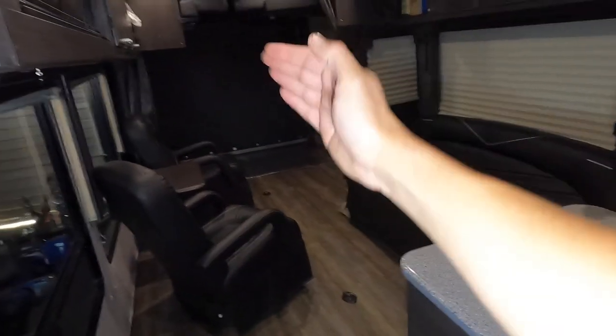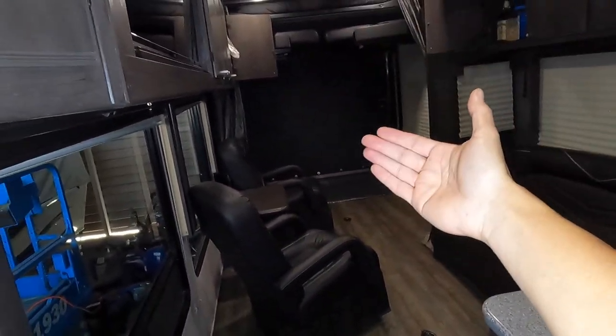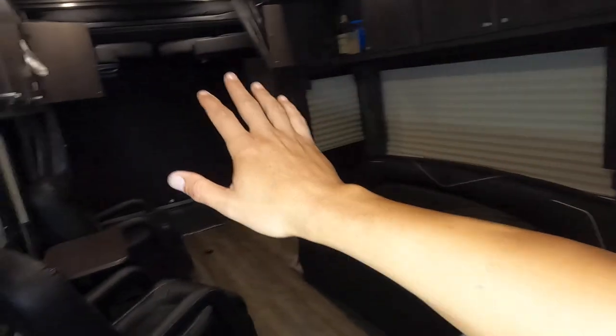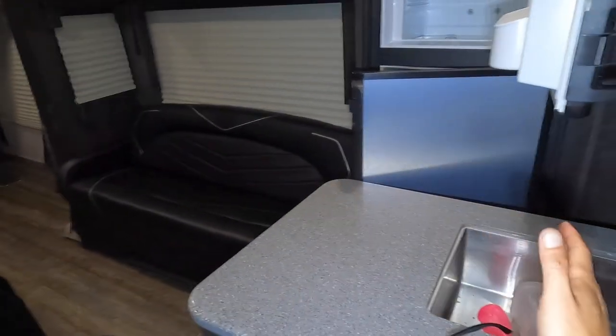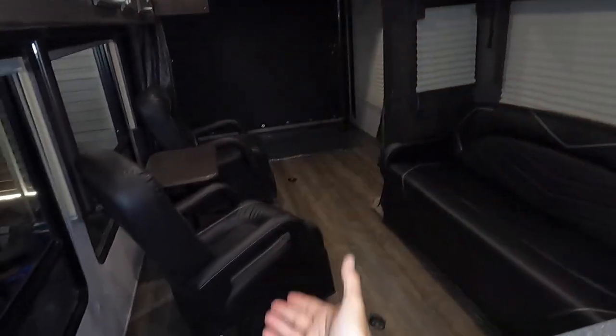Another thing I like - and this is a pro and a con - is all this storage. I have to pull toys in here, whereas a lot of fifth wheels have a separate garage. A pro to that is it's nice - you get to the desert, you just open your slides and you're ready. You don't have to deal with taking the toy out. But the con is the living area is so small, it's tiny. I have from this counter all the way up 16 feet, so my sand car can fit in here. With a Momentum with an 18-foot garage, the living area, you can't even move.